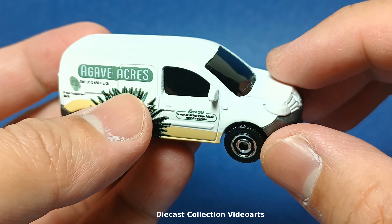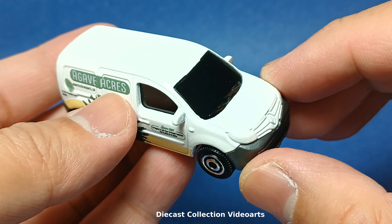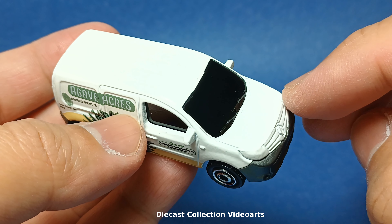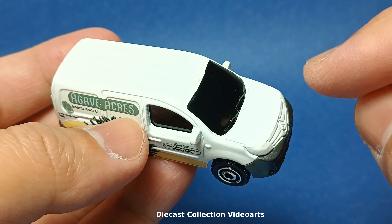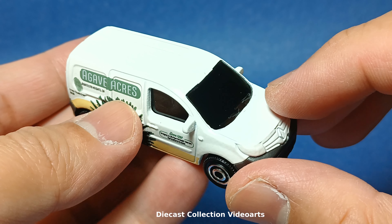In addition to being a minivan, the Matchbox model looks like it has captured the most important details, and it even includes a detail I really like about diecast cars that makes it more realistic. There is also one thing I find missing in this model, and I'm going to talk about that later in the video.